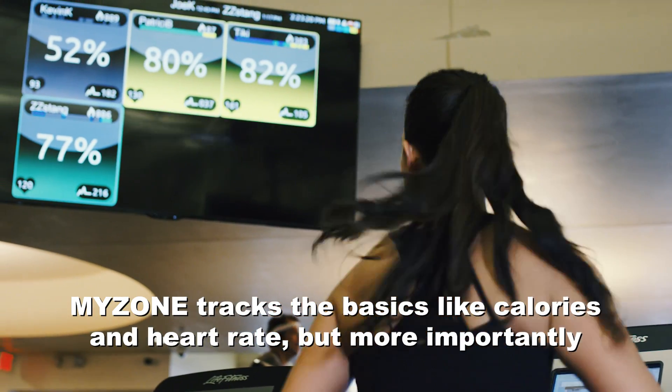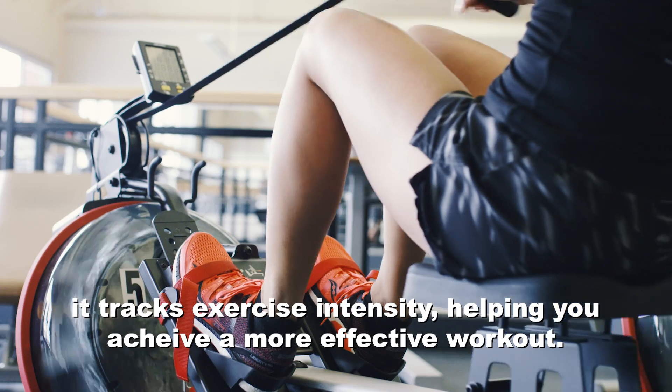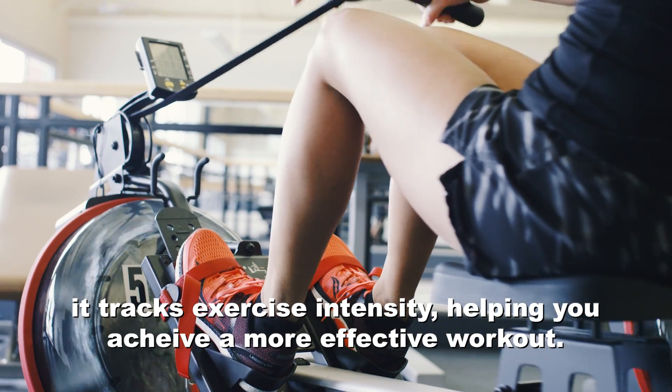MyZone tracks the basics like calories and heart rate, but more importantly, it tracks exercise intensity, helping you achieve a more effective workout.